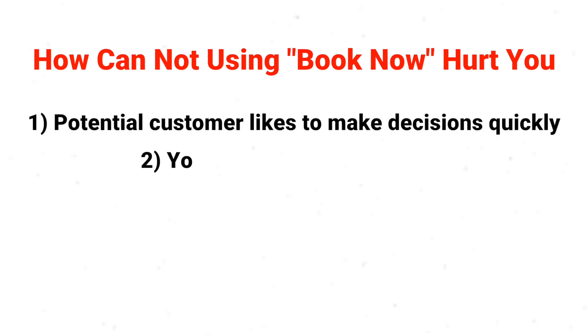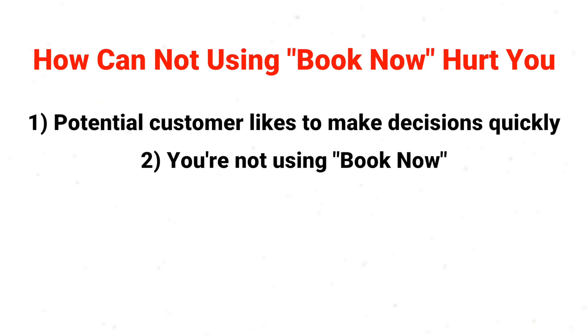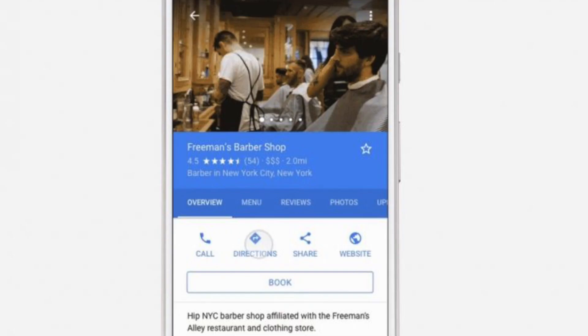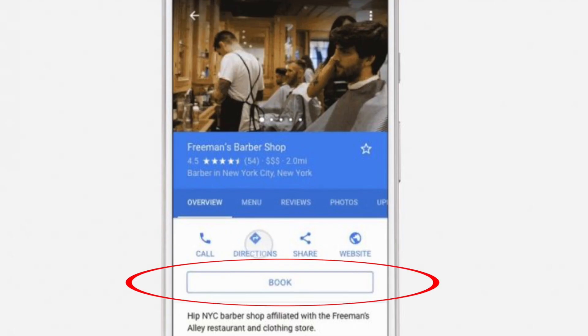So number 3: How can it hurt your business if you're not using it? If your potential customer is someone who likes to take immediate action and sees your competitor using this feature but you aren't, this could mean losing leads. Book Now was created to accommodate those looking for the most convenient booking option.